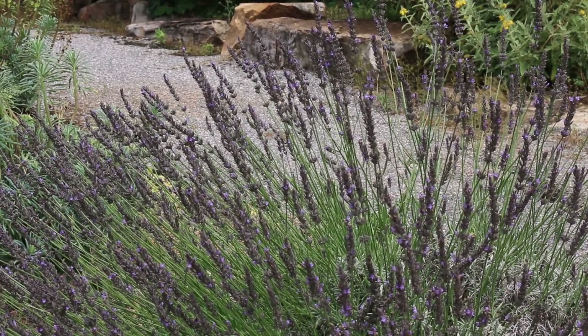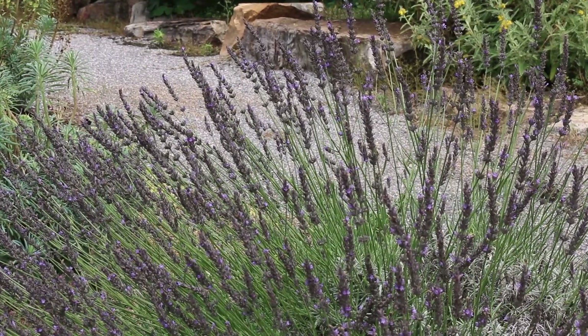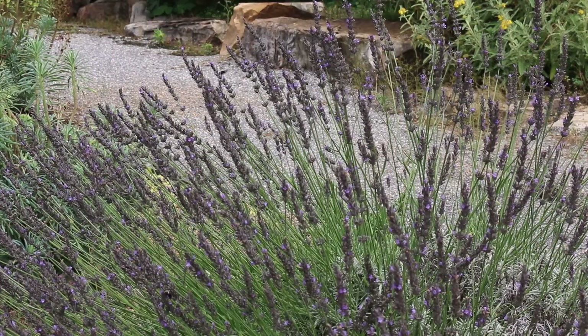Enjoy lavender's silvery foliage. Make sure you can identify it with or without the blooms, because it's definitely a structural plant even when it's not in flower.